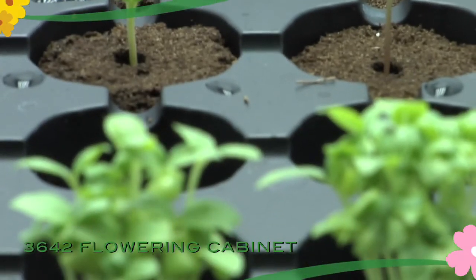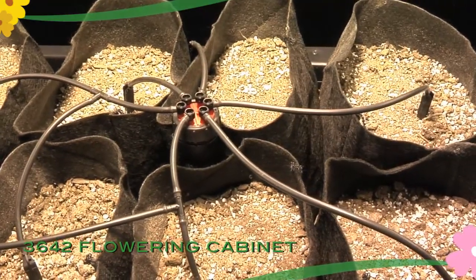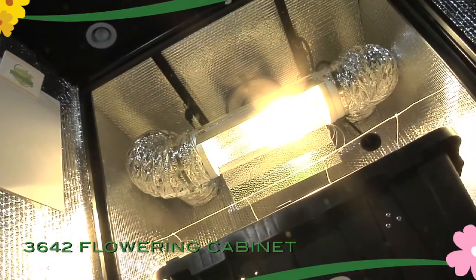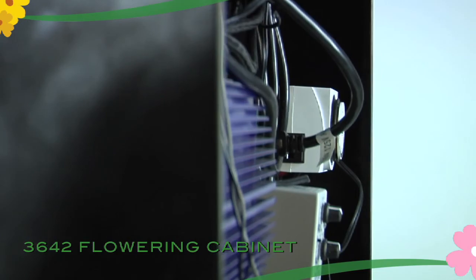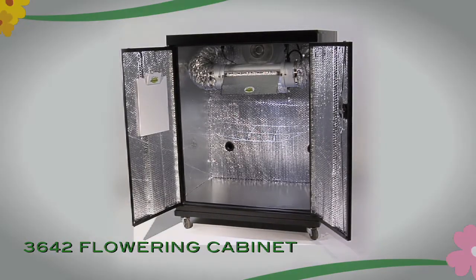Move plants from the 1830 through vegetative growth to the ultimate harvest in the 3642. The 1830 will sit conveniently atop the 3642 cabinet, making this combo ideal for anyone with space concerns. With Super Bloomerz, you can now go about your busy life and still enjoy your favorite hobby.